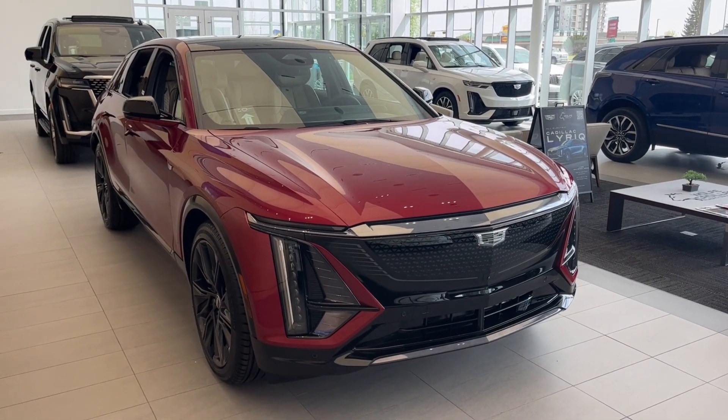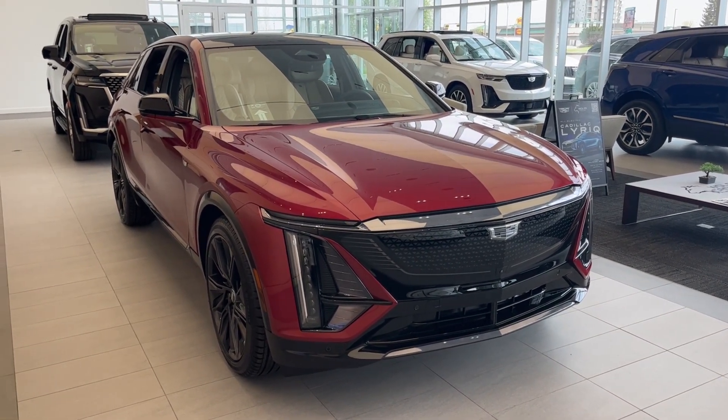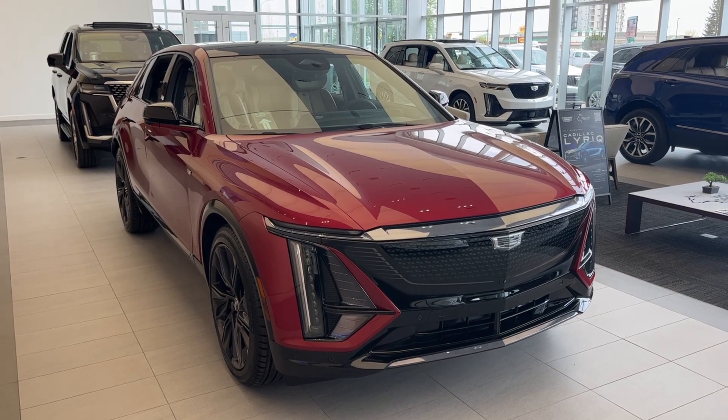Thank you so much for joining me for this quick review of the 2024 Cadillac Lyric Sport. Hope you enjoyed the video. Please like and subscribe, and we hope to see you here at Wolf Cadillac Edmonton very soon.